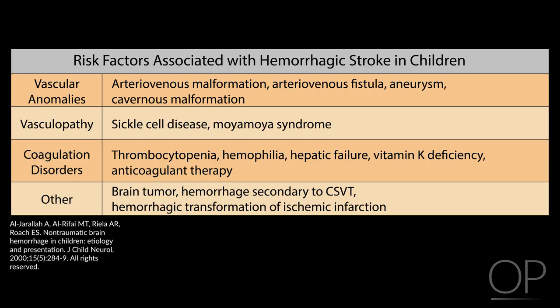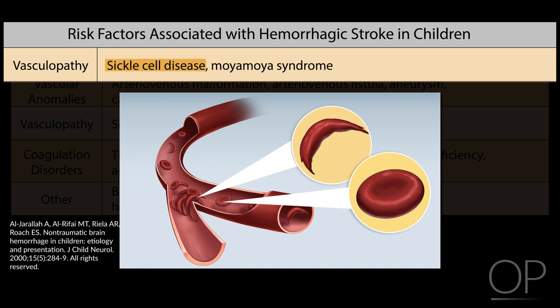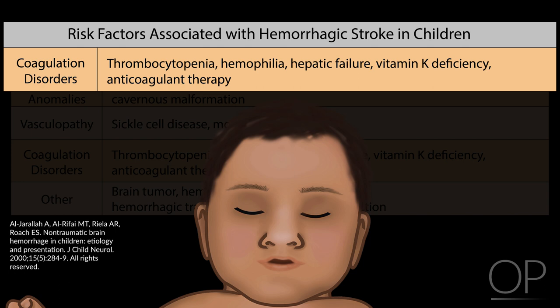Factors associated with hemorrhagic stroke in children include vascular anomalies such as arteriovenous malformation, aneurysm, and cavernous malformation. Vasculopathies such as those associated with sickle cell disease or Moyamoya syndrome due to the fragility of those blood vessels. Coagulation disorders such as hemophilia, vitamin K deficiency, or anticoagulant therapy — and this is one reason that children with cardiac disease may be at risk for both ischemic and hemorrhagic stroke if they are using anticoagulants. And finally, brain tumors.